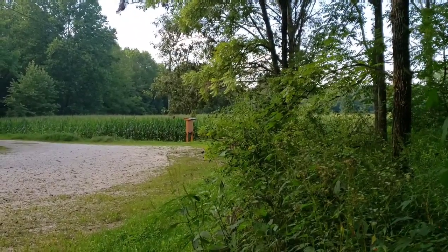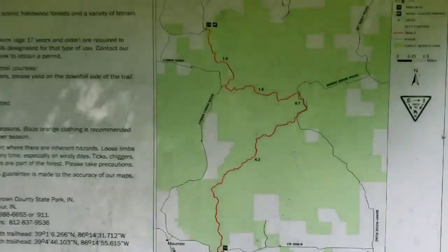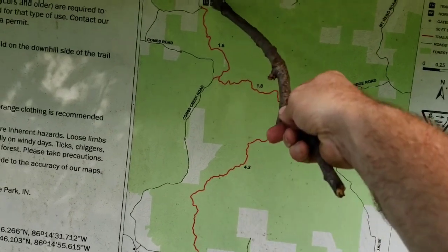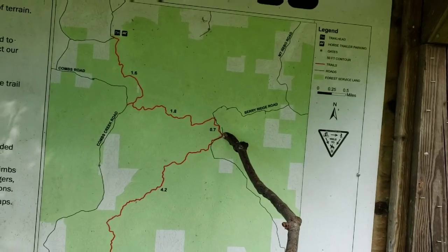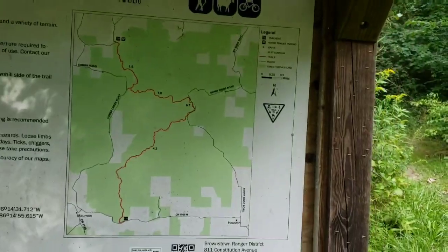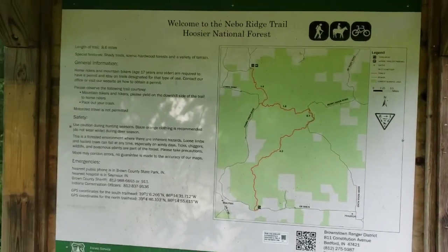The sign back there says no camping, but I've actually walked this trail. I'm camped over here and I've walked to where we are now. I'm going to do a little video heading back, just in case anyone's curious what's out here.